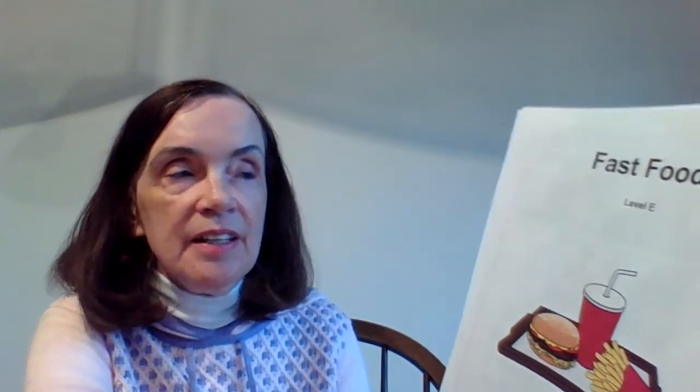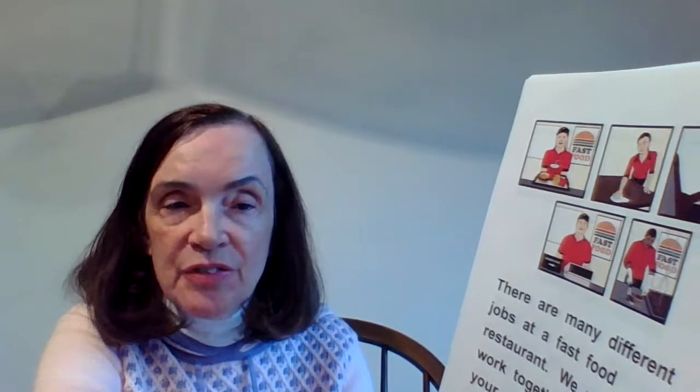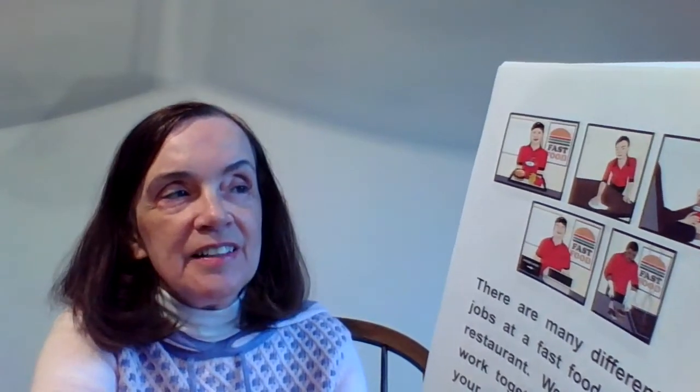Hi everybody, it's Miss Dorothy from Room 4. We're going to read a story together today called "Fast Food." It's about working in a fast food restaurant. This page says there are many different jobs at a fast food restaurant. We need to work together to get your order quickly. Have a nice day! So there are all the people we're going to be talking about that have different jobs at a fast food restaurant.